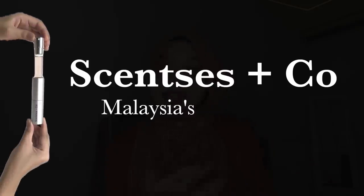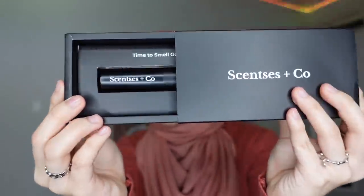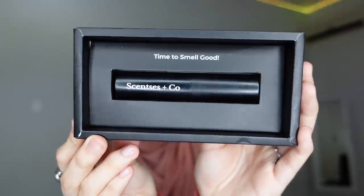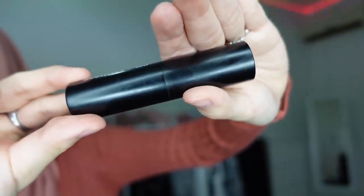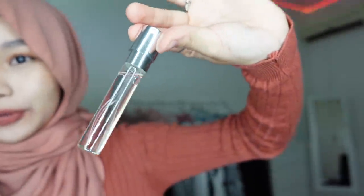Speaking of smelling good, this brings us to the sponsor: Senses and Co, Malaysia's first perfume subscription service. Senses and Co is a local startup founded by sisters — hashtag girl power! Your choice of perfume comes in this case. All you have to do is twist it like this to pull out the perfume. It's 8 milliliters and can give you up to 120 sprays.